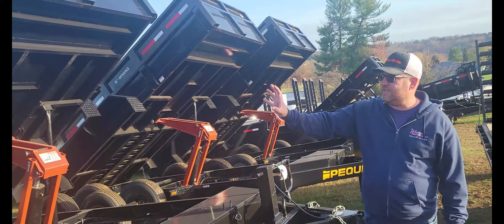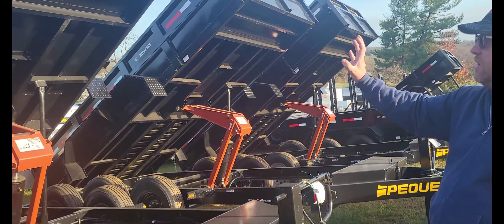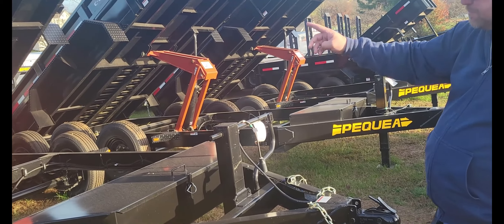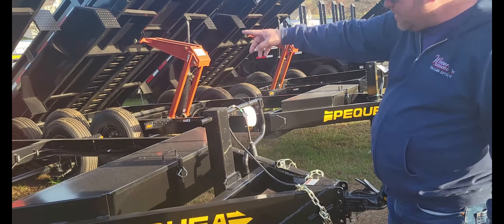Basically it's the same dump trailer — it's a C2500. Only it's a bumper pull versus a gooseneck. We stock them both ways. So the guys that like goosenecks, come buy one — we've got two of them here in stock: a 12-foot and a 14-foot in 14K. These right here are all 14-foot goosenecks, and they are 14K.